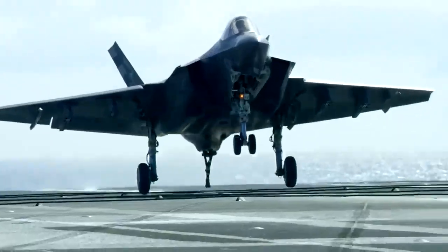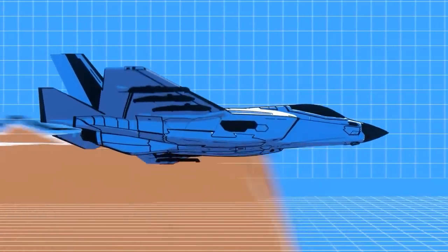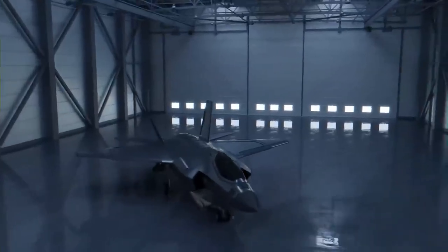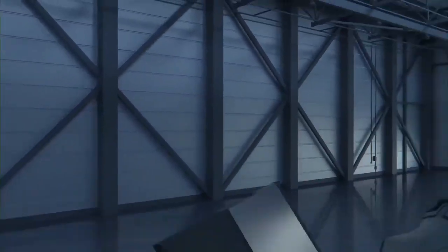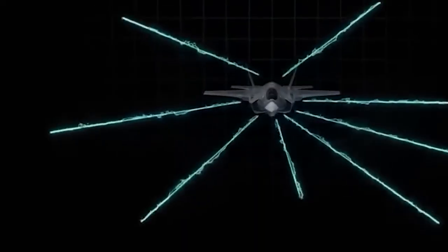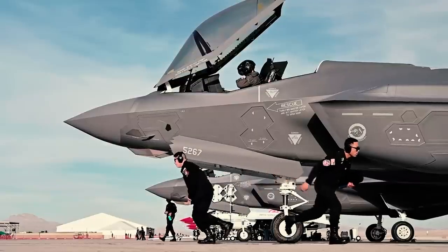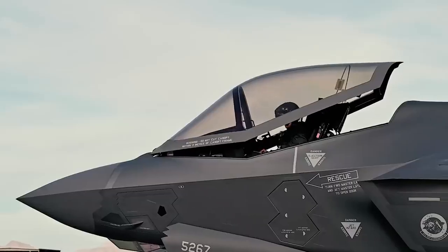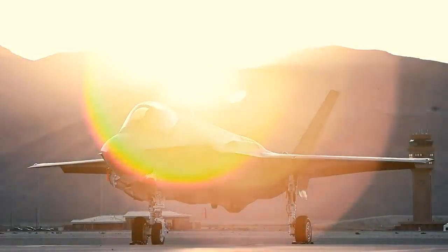This is sixth-generation warfare: no missiles fired, no radar activated — just silent AI-driven detection. And the F-35 wasn't built for this. Section 3: air combat nightmare — why the F-35 loses dogfights.